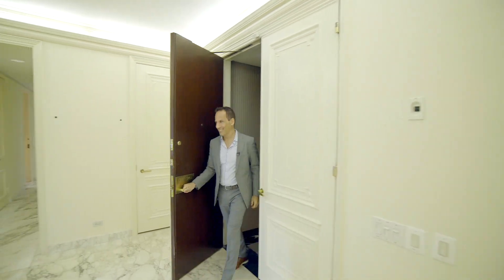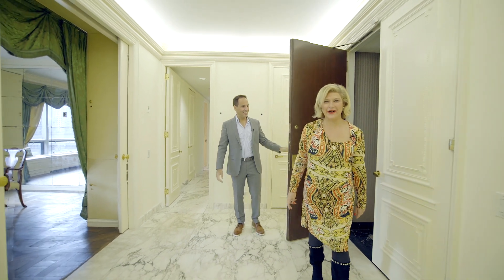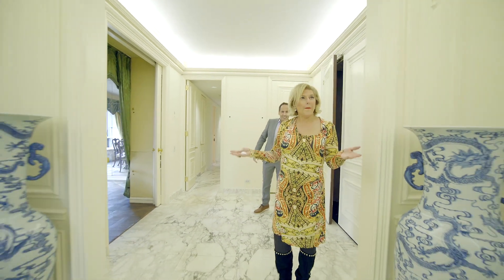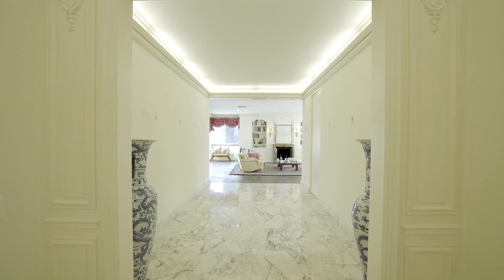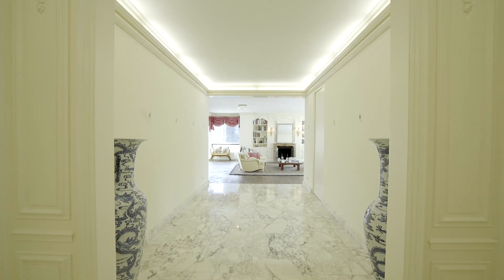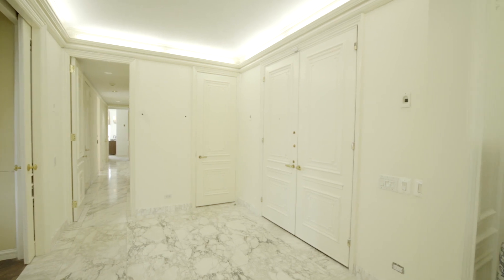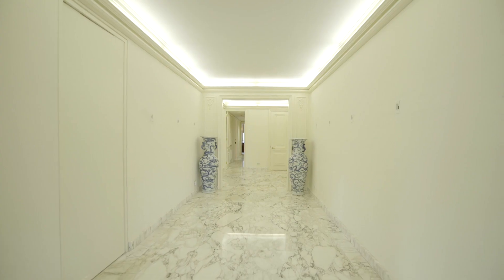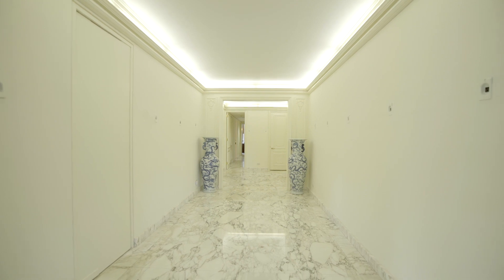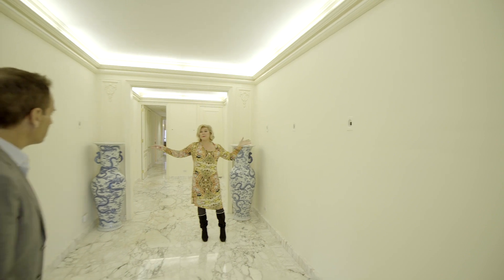Look at this entrance! If you're going to walk into a Park Avenue apartment, this is what you want it to look like. My friend Lillian will be delighted — she's an art dealer and she can actually come here to advise the potential buyer on which art to buy for this unbelievable space.